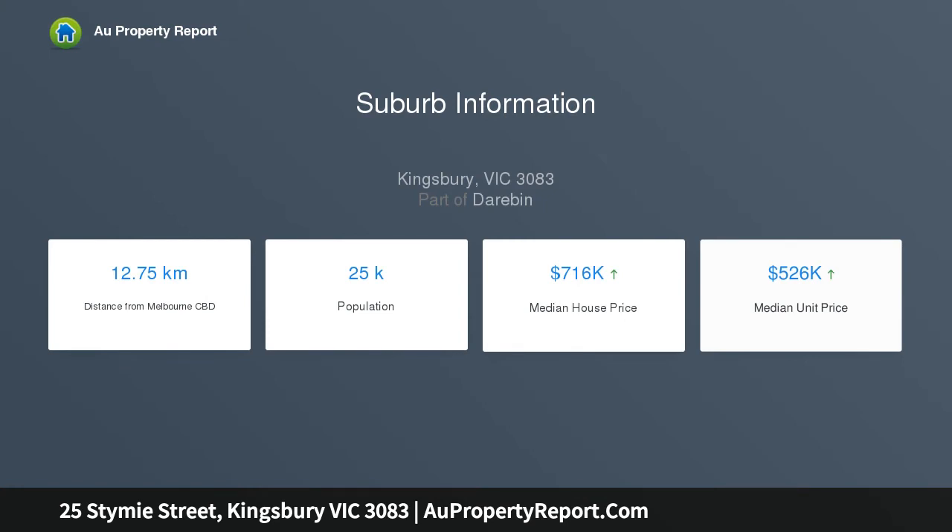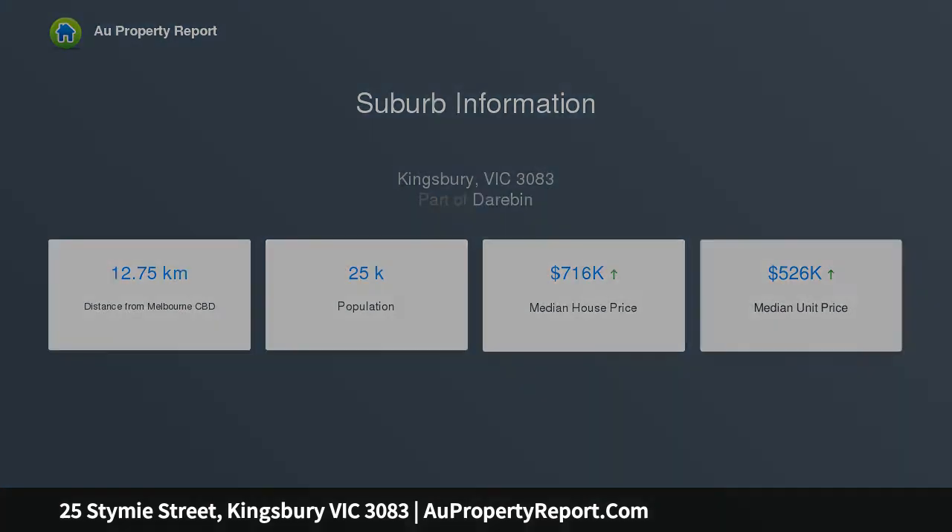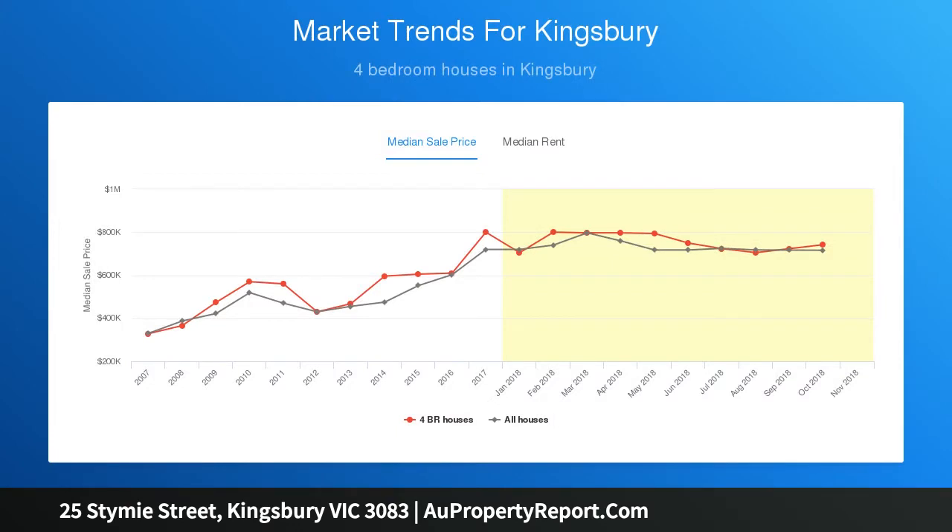Finished to elite standards with study, guest bedroom and walk-through bathroom downstairs. Ducted heating, evaporative cooling and double lock-up garage. Close to bus, train and La Trobe University.